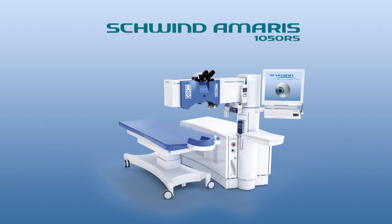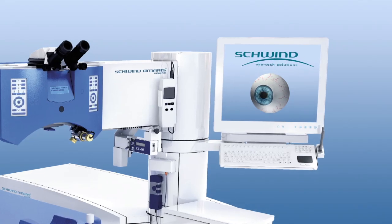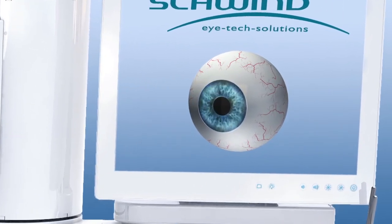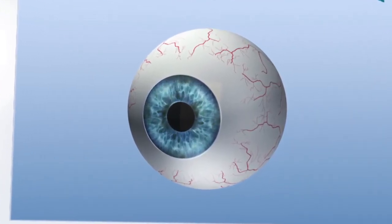Schwind Amaris eye tracking constantly proves to be the leading technology in corneal refractive surgery. A prime example is the latest active 7D eye tracking performed by the Schwind Amaris 1050RS.